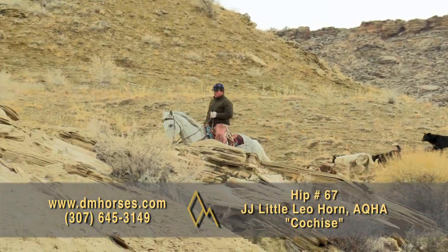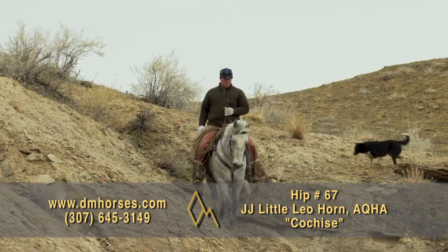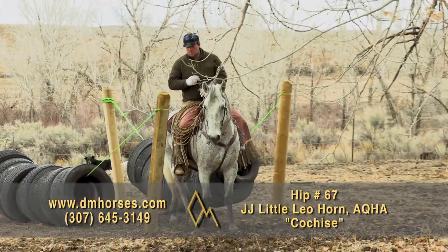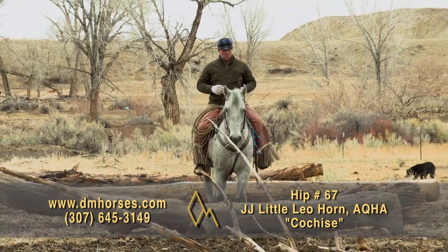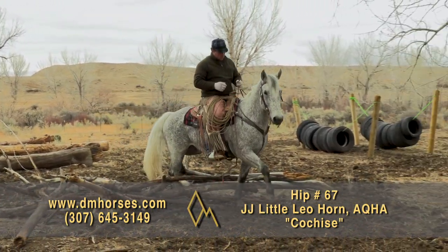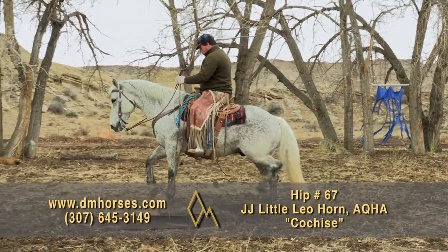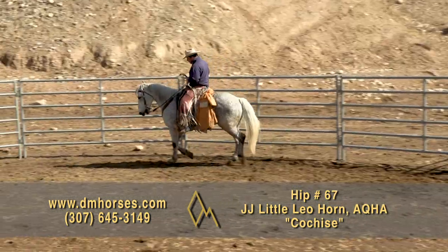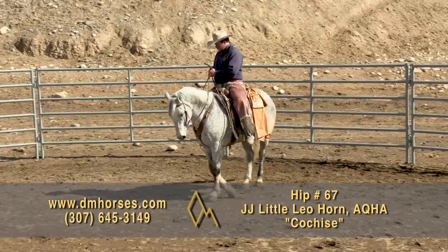Hip number 67, Cochise. This is a 2008 model gray gelding, 13 years old — man, do I like this horse. He's 15-2 hands and 1,280 pounds of ranch horse. You want a real-deal ranch horse that will go down the trail and not spook, Cochise is it. Kurt's been riding him for the last year, and the night he impressed me most: when we first started calving, Cochise hadn't been ridden since before Christmas — about eight weeks off. It was snowing, blowing, and cold, nearly dark when we had a heifer in trouble in the pasture. Kurt caught Cochise, roped the heifer in pitch black, and drug her up to the barn. That horse never did a thing wrong — came out of the cold, hadn't been ridden in weeks, went out, did his job, never complained. That's him every single day. Hip number 67, Cochise.